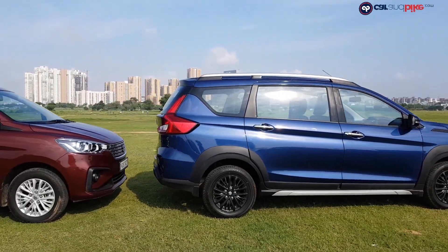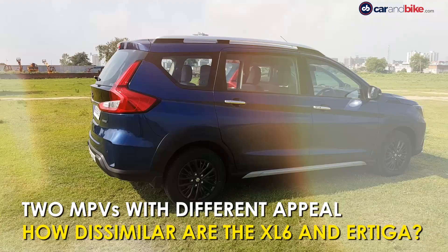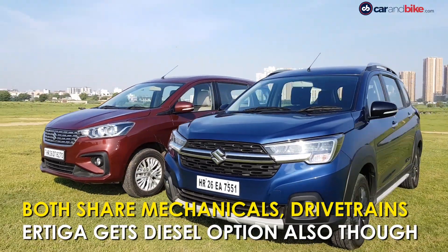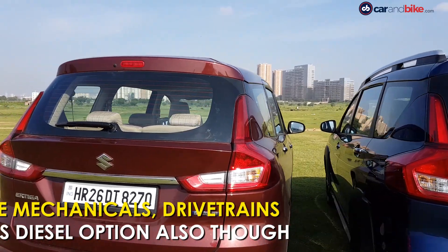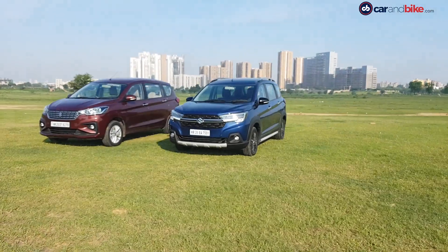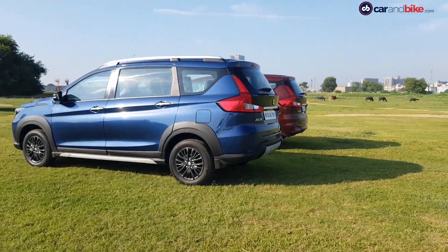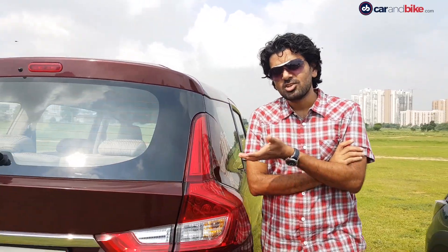Much has been made about whether these cars are the same or different. The XL6 shares its platform, chassis, and drivetrain with the Ertiga — the petrol Ertiga, that is. The two share the 1.5-liter K15B petrol but not the 1.5 DDiS diesel. Maruti Suzuki has shown an inclination to move away from diesel anyway, so the XL6 has been launched as BS6 petrol only. Most dimensions are also the same, though the XL6 has a tad more length and width owing to its butch looks, new bumpers, and SUV-like black cladding.